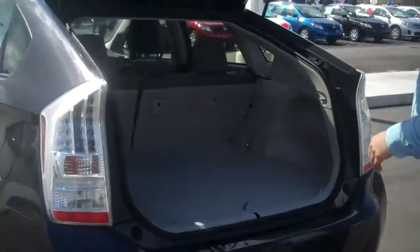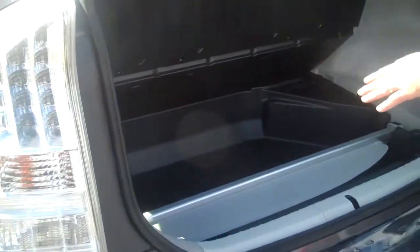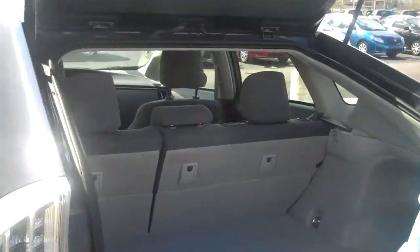As you can see, you've got a nice trunk space with an additional storage area back here also, and a tonneau cover for added privacy.